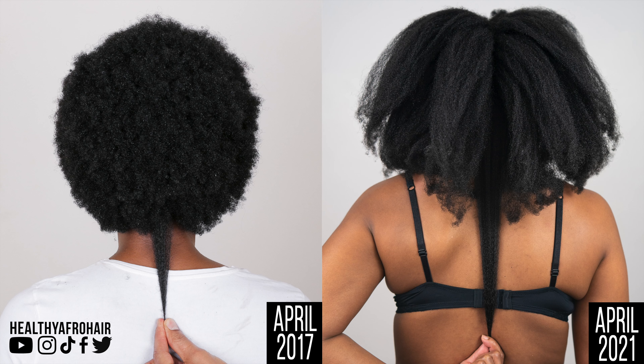Moving on to the back shots of my hair. In April 2017, my hair was just below my shoulders. And then in April 2021, my hair is past my bra strap, kind of reaching towards mid back length. So a lot of good progress there as well.